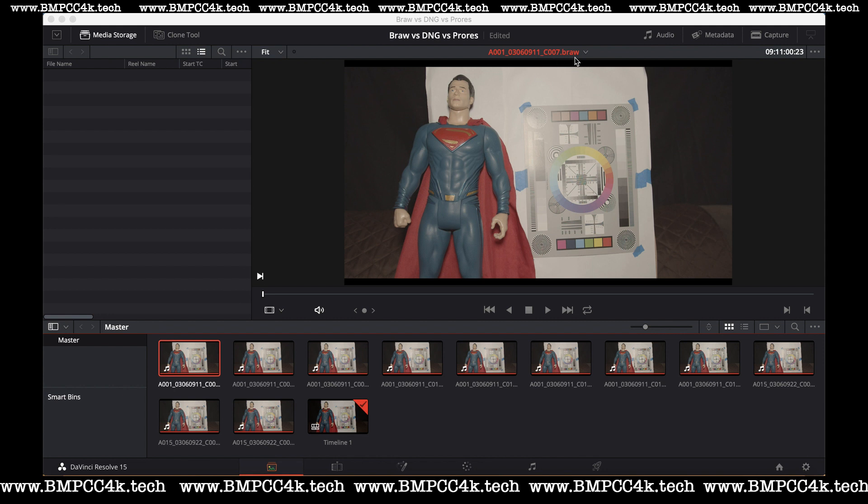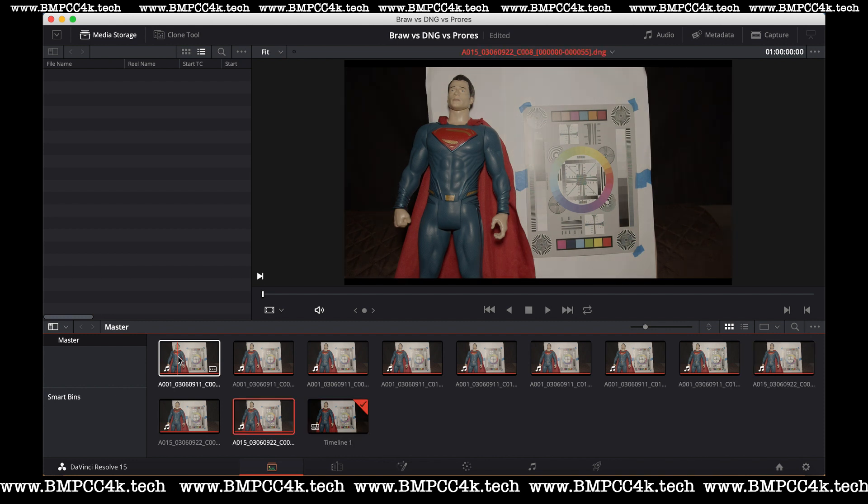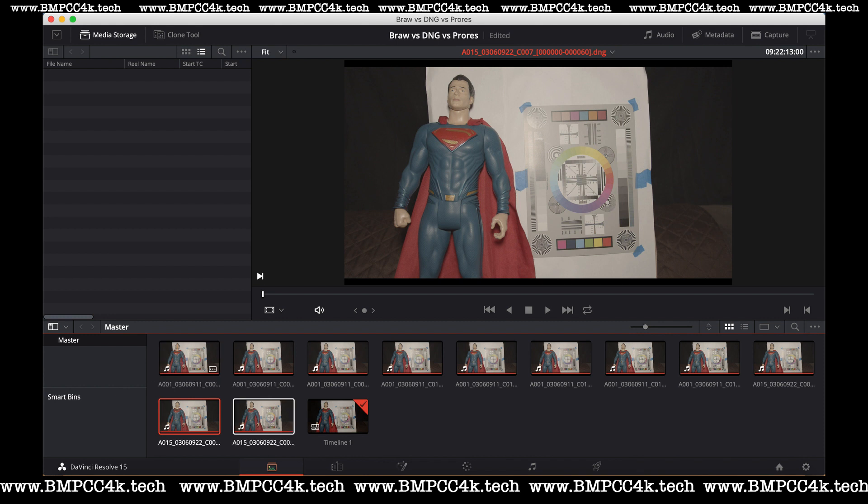I shot these files in BRAW, and we're looking at this color chart, and we're going to be looking at Superman over here — specifically the center of the color chart, and we'll be looking at Superman's details, his face. As you can see, there we have BRAW files, ProRes HQ, 422, and then Cinema DNG lossless, 3:1 and 4:1.